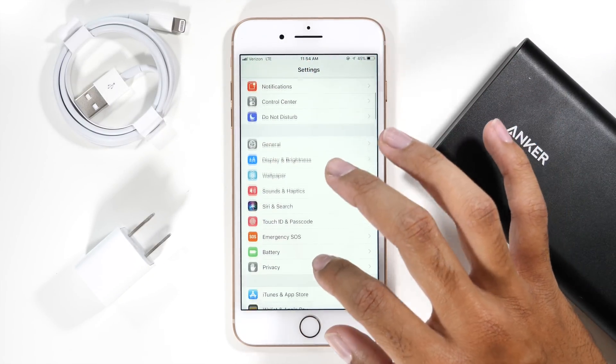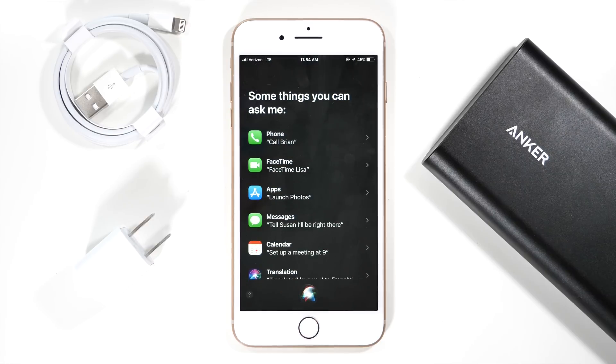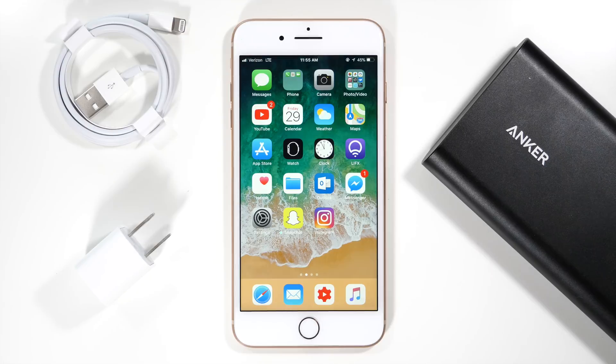One thing that you might not realize is a huge battery drain is the Hey Siri feature. This feature is great, but when your phone is always listening for that phrase, it's bound to eat up battery life. So to turn off this feature, go to the Siri menu in the settings app and make sure that the Hey Siri feature is turned off.